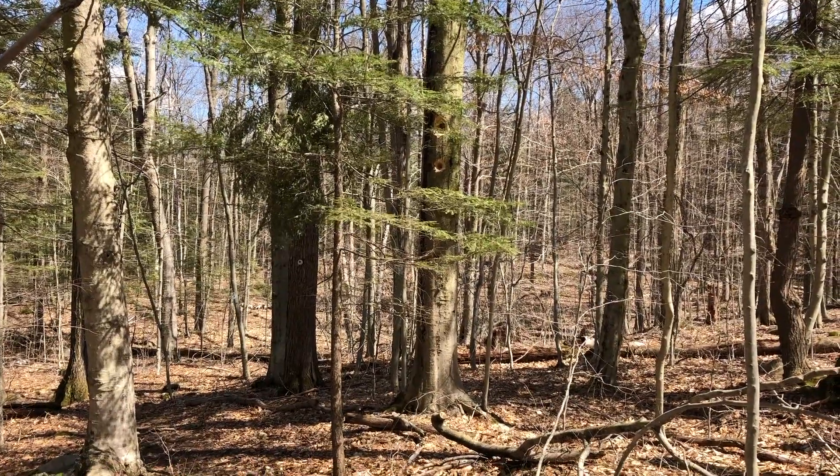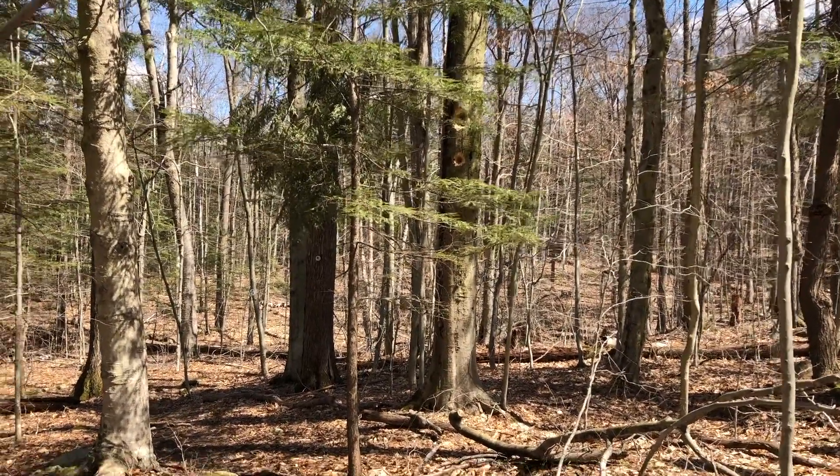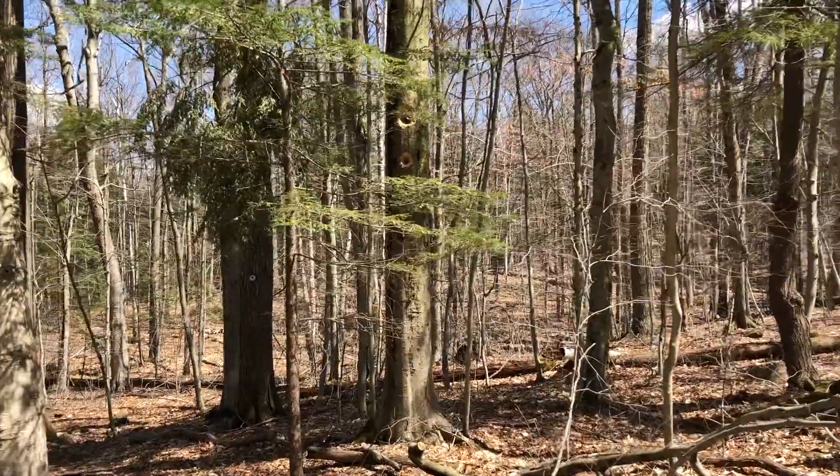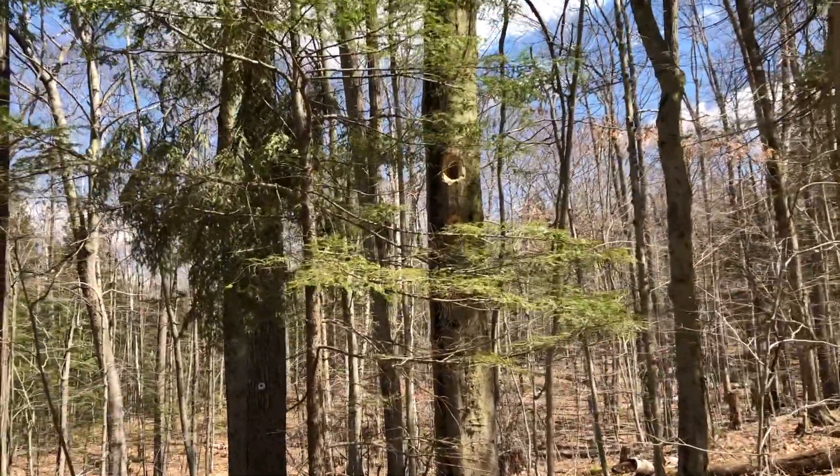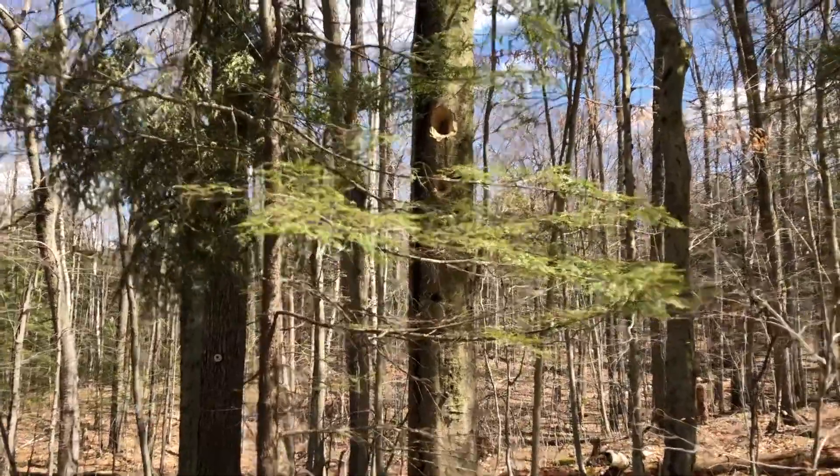Hello, it's Sue. On this episode of The Buzz Club, we're looking for pileated woodpecker holes. See them in this tree? They're visible from pretty far away up the trail.